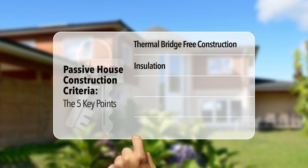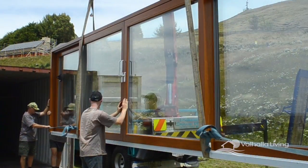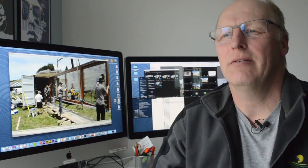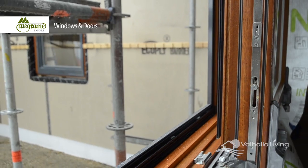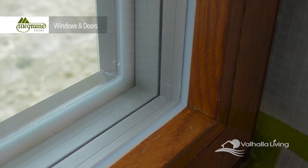The third key point, window technology, is very important in any house building project, but especially so when we consider passive houses. Windows must perform to a very high standard. Both the houses we are looking at here were built in areas that require triple glazing and high performance window framing, with an R value of 1 or higher.